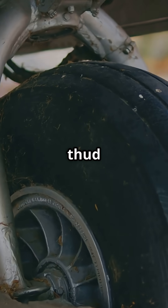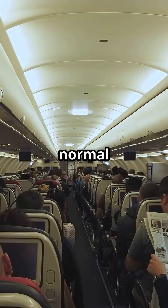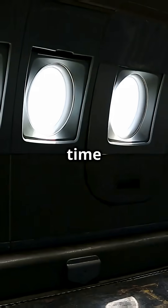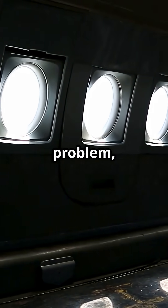That thud is just the landing gear locking in. It's one of the most normal sounds in flight, and it marks the moment your jet gets slick and efficient. Next time you hear it, you'll know — that's not a problem. That's progress.